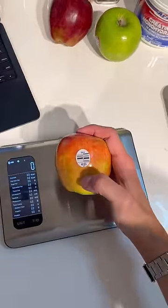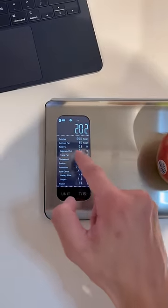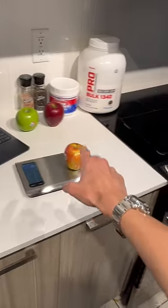Every single food has a food code — this one is 4135. When I put it on my scale, it says it's 202 grams, 105 calories, and 0.6 grams of protein. When you buy the MacroMantus scale, they give you an app.